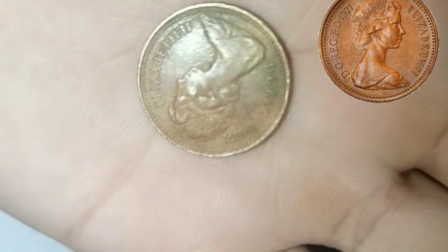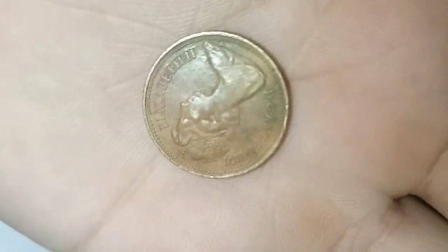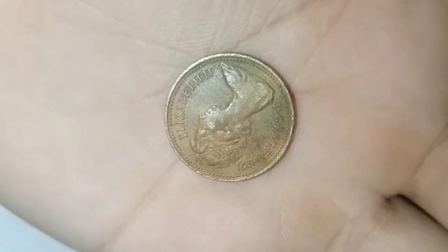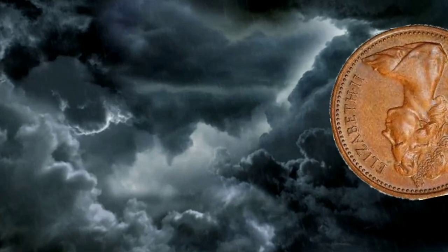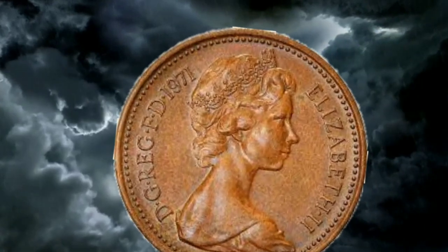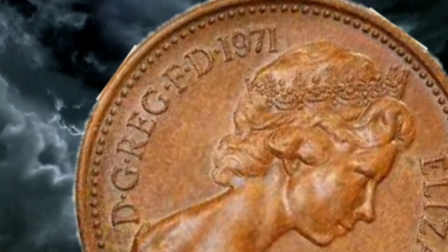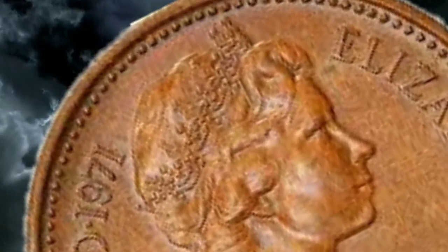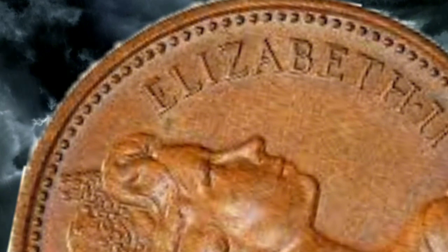The 1971 1 penny coin is notable for being the last year of issue for the pre-decimal penny. Before the 1971 transition, the UK used a system of pounds, shillings, and pence, with 12 pennies in a shilling and 20 shillings in a pound.